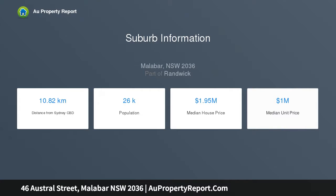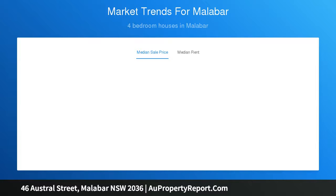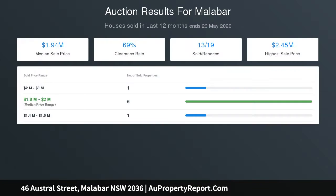The stylish Caesarstone island kitchen boasts quality appliances. There are 4 bedrooms, and the master retreat includes a shower ensuite. Welcoming modern decor, air conditioning, plantation shutters, and a carport complete the picture.